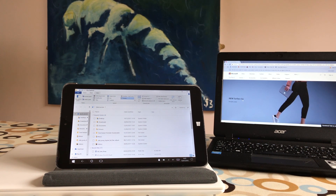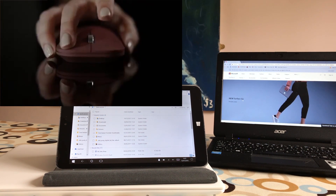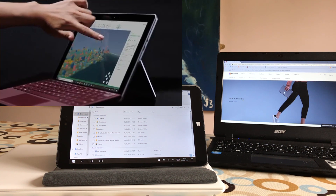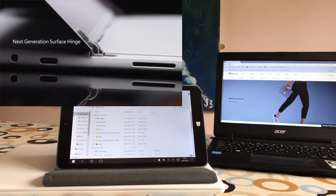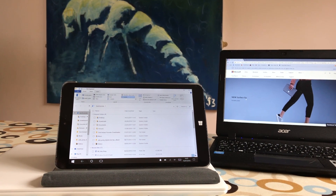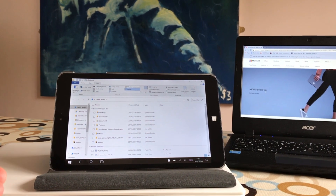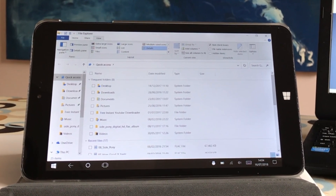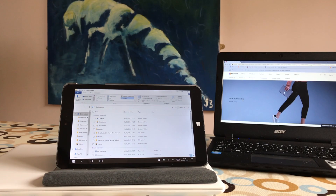The new Microsoft Surface Go is coming out on August 2nd — you might have already pre-ordered one. It does look like a nice device; I like seeing that flip stand on there. I've owned a Windows 10 device — it started off with Windows 8 as a tablet — since October 2015, so about two and a half years.